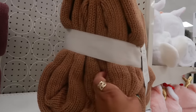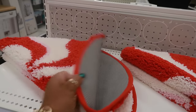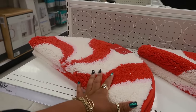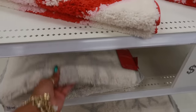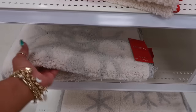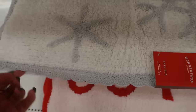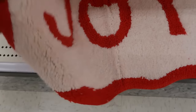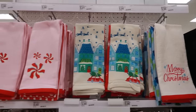The round bath rugs are $10 — there's one that looks like a peppermint with reds, pinks, and whites. When I see stuff like this I think I could make that myself — I still haven't figured out what I'm making for Christmas this year. There's a snowflake one and a really cute scalloped one with gray snowflakes. There's also a 'Joy' one. The holiday hand towels are $5 for a pack of two.